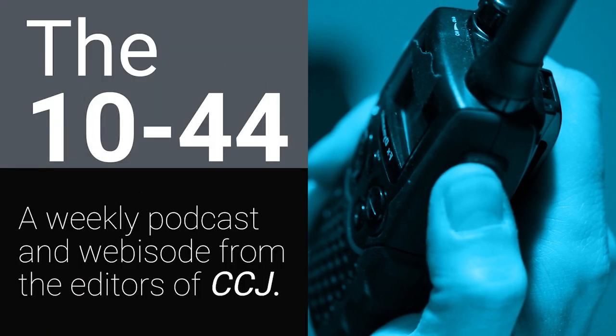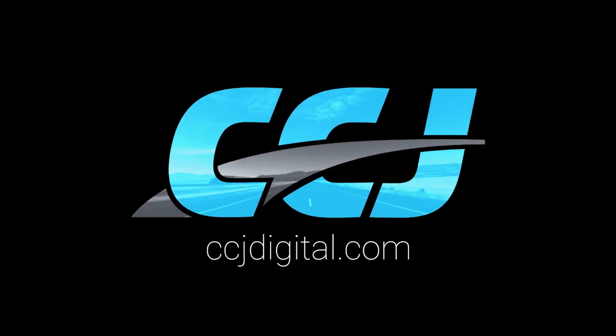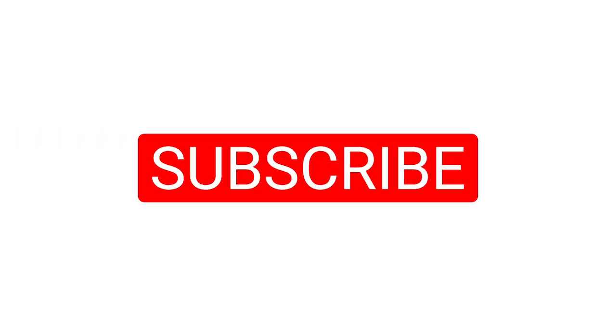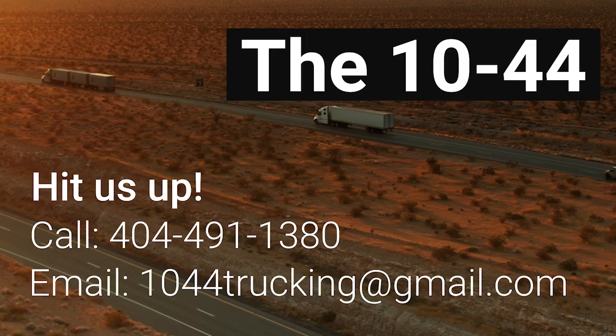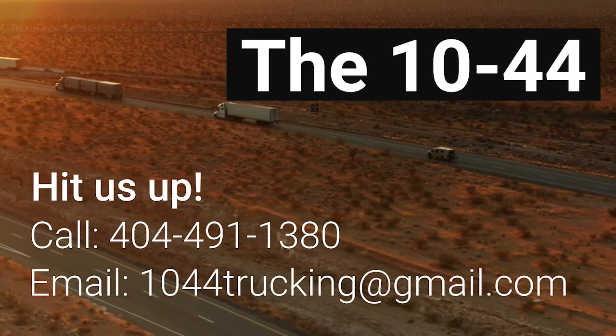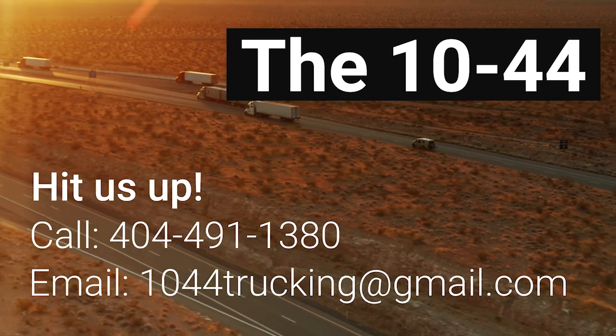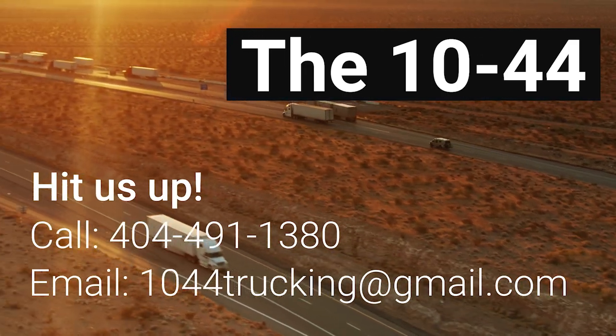That's it for this week's 1044. You can read more on ccjdigital.com. You can find the 1044 each week on CCJ's YouTube channel. If you've got questions, comments, criticisms, or feedback, hit us up at 1044trucking@gmail.com or give us a call at 404-491-1380. Until next week, everybody stay safe and extend those oil drain intervals.